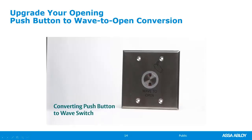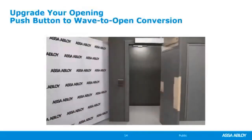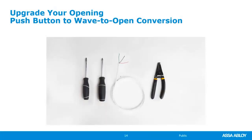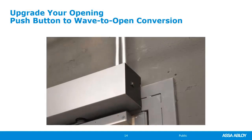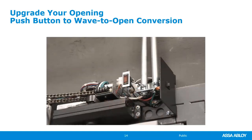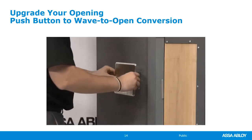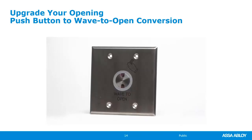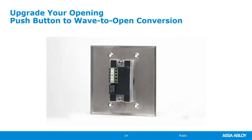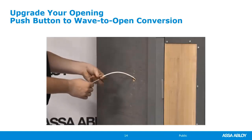In this video, we'll replace a push to open button with the Norton 700 wave to open switch, connected to a Norton 5700 series power operator. The tools required are a flat blade screwdriver, a Phillips number two screwdriver, four conductor wire, and wire strippers. To start, ensure the power switch is in the off position. Remove the cover from the operator and turn the breaker inside the unit to the off position. Make sure your external power is disconnected and verify the high voltage power source before proceeding.